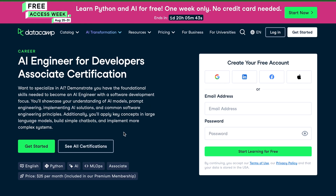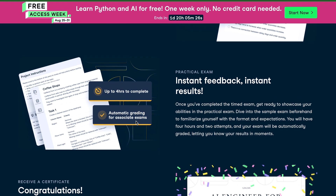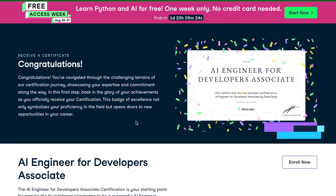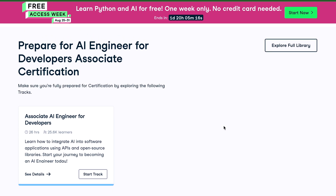It's the perfect way to apply the knowledge from the book in a practical way. Once you've built these skills, you need a way to prove them to potential employers. For that, I recommend the AI Engineer for Developers Associate Certification. Passing this certification shows that you don't just know the buzzwords — you have the practical skills to build, debug, and deploy real-world AI applications.